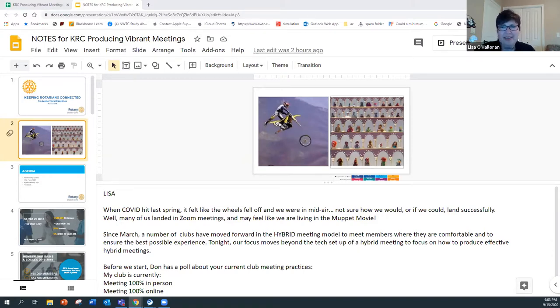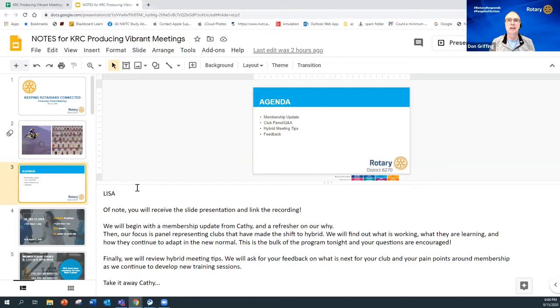Before we start, Don has a poll just to see what's going on amongst the clubs represented tonight. The question is: how is your club meeting?